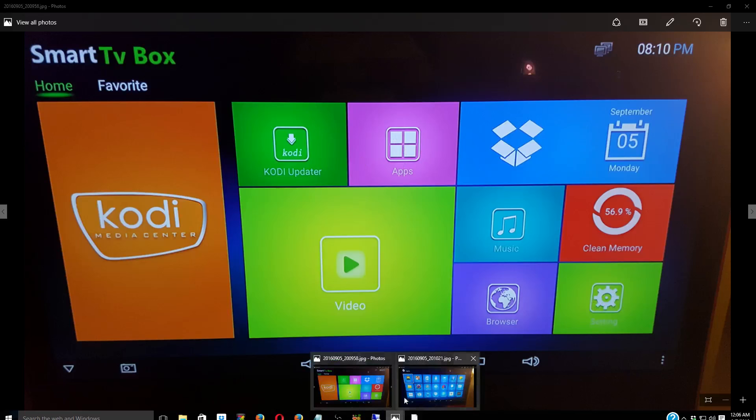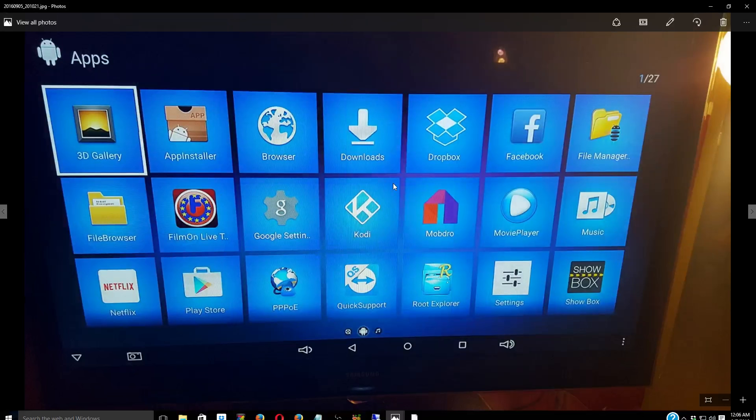When you click on Apps, this is what it's going to look like. This has nothing to do with Kodi — this is just part of the box. You can go on Facebook. Showbox is on here — it has a whole bunch of movies. All you do is click on it and watch whatever. You might have to update to a new version, but you have all kinds of movies and TV shows. Netflix is on here too.